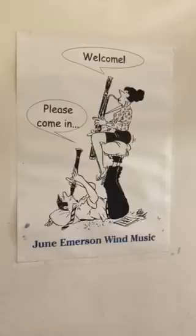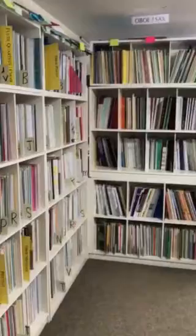As the sign says, welcome to June Emerson Wind Music, please come in. So, we shall.